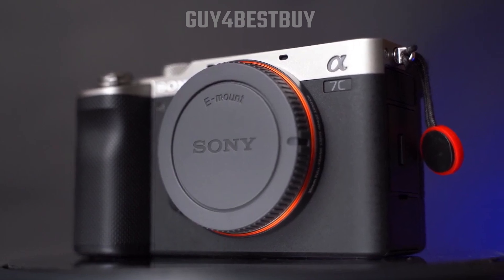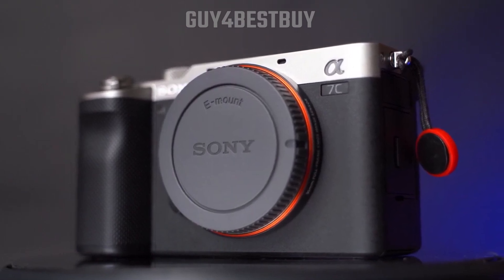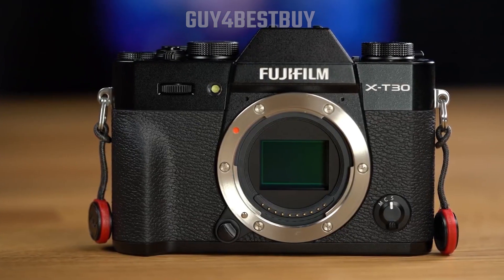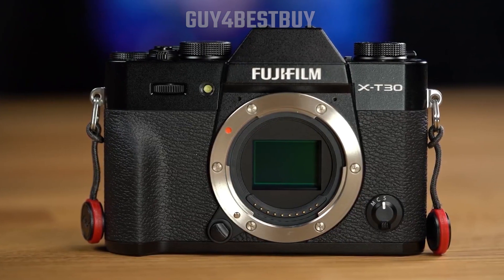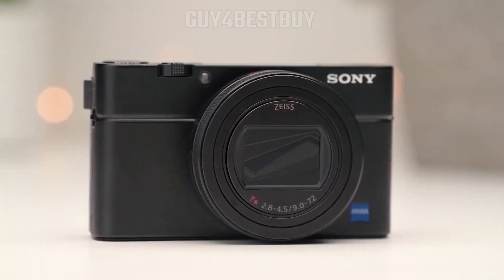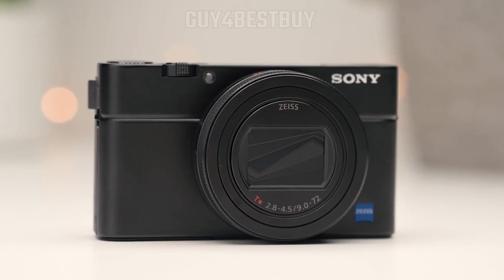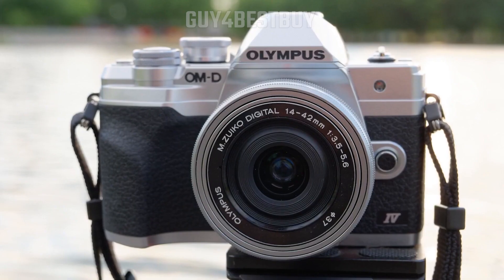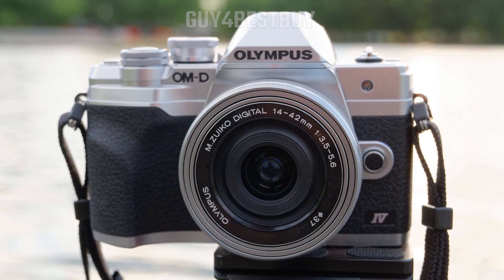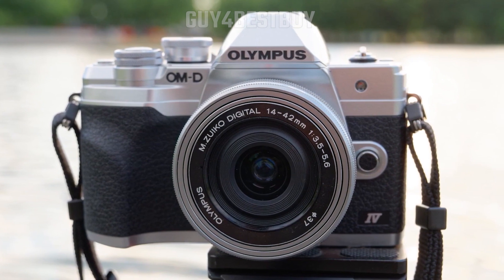Having the right travel camera can completely change the quality of your photos and videos while traveling. With the right camera, you won't have to worry about low-quality cell phone photos that don't do the view justice anymore. In this video, I'm breaking down the top 5 best travel cameras so you'll never have to suffer through poor image quality again. I also made sure to include options for all types of situations, so regardless of what you're looking for, I'll have the perfect travel camera for you.